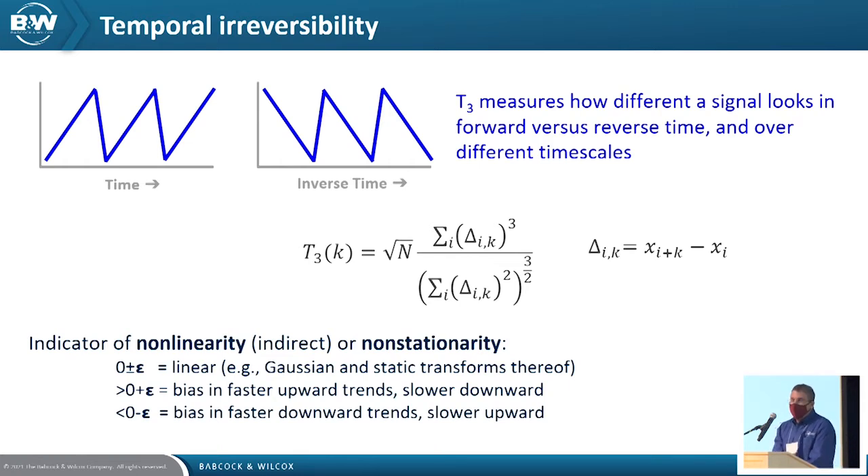An interesting analysis technique from chaos theory is temporal irreversibility. We analyze the signal in the forward direction and the reverse direction with certain algorithms. For a well-behaved flame with a Gaussian distribution, there's no temporal irreversibility — looking at the signal forward and back, it looks the same. However, instances of liftoff or instability show different characteristics, maybe a slow rise with a sudden drop. This could be a case where the flame is gradually detaching and then snapping back due to a change in operating condition, load, or those recirculation gases.